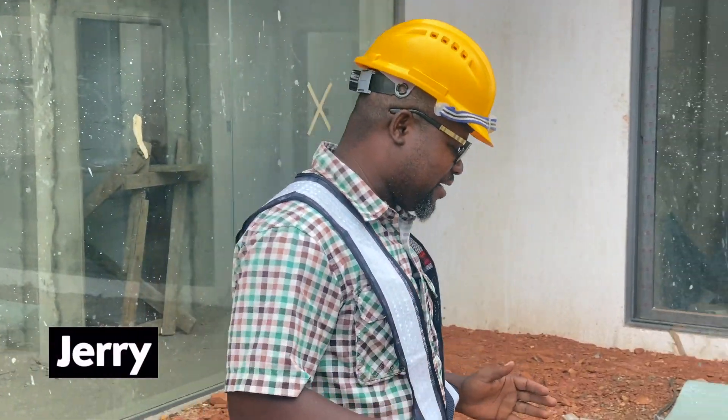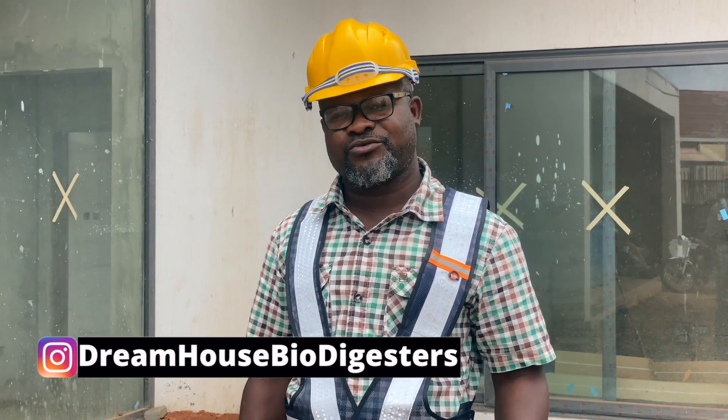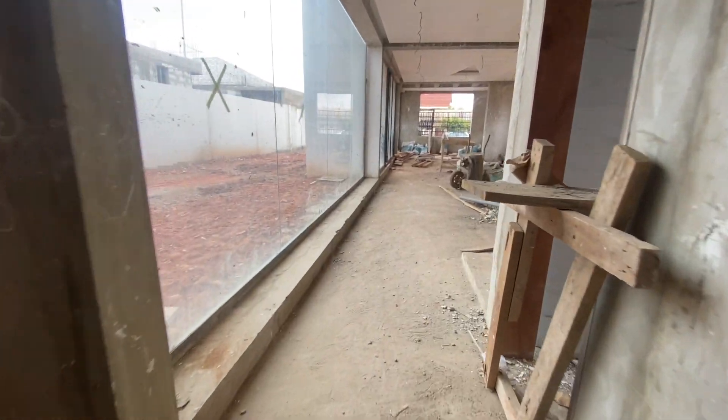DreamHouse Home Improvement — Installers and Constructors of Biodegradable Waste Bio-Digesters. In this video I'm going to show you a typical project that we did that has led to a small problem and how we are trying to resolve it. We are in Slagon, right here in Accra.